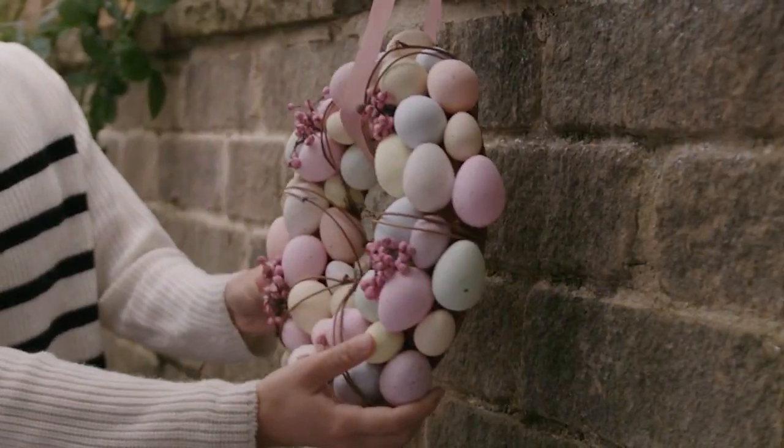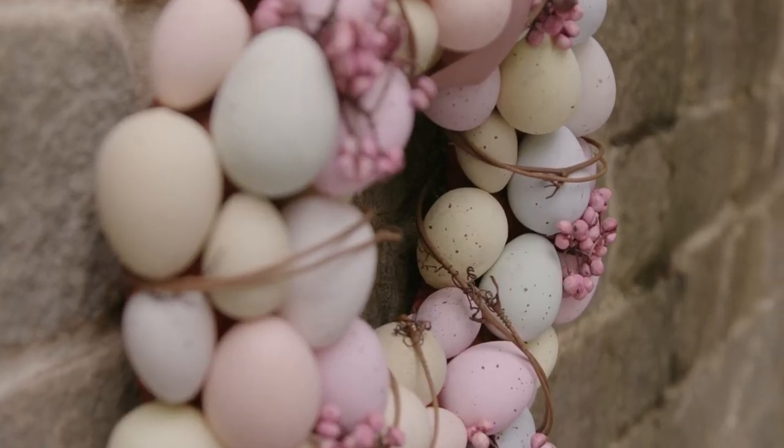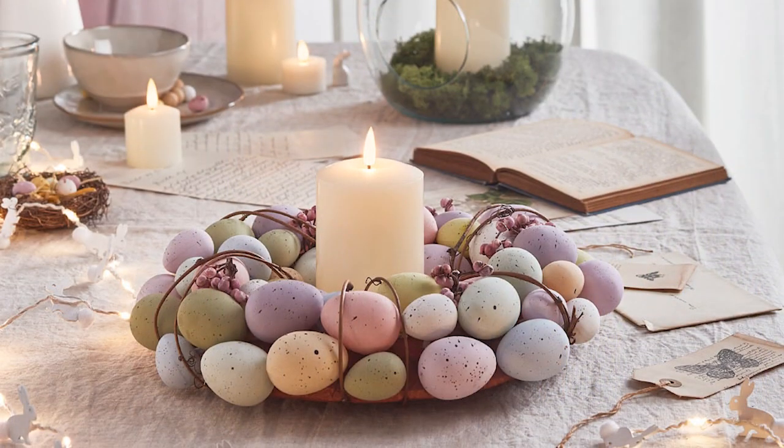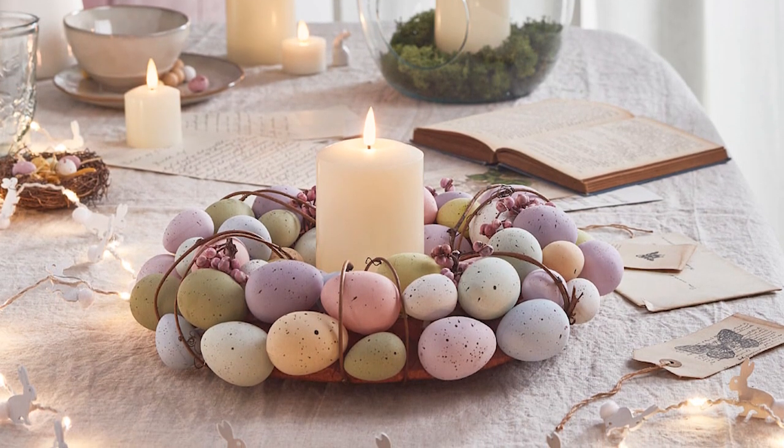Our all-time customer favourite product is our pastel Easter egg wreath. It's a really versatile decoration whether you hang it on your door to give a warm welcome to your guests over the Easter season, or whether you pair it with our own design True Glow candles in the centre of your Easter dining table. It's sure to delight grown-ups and children alike.